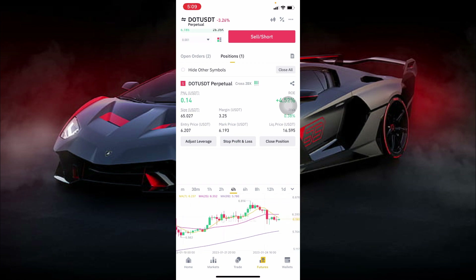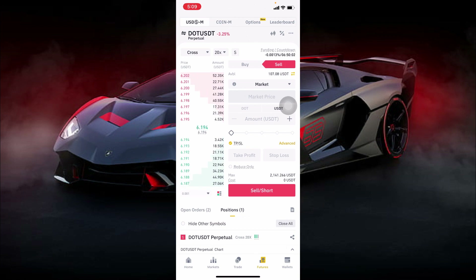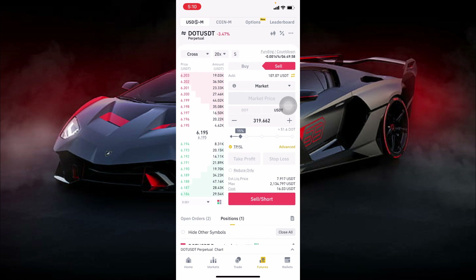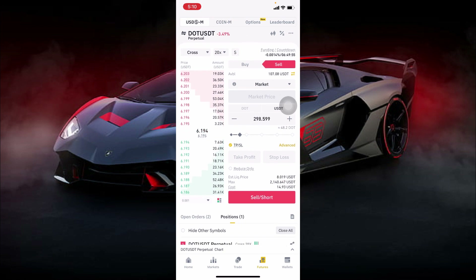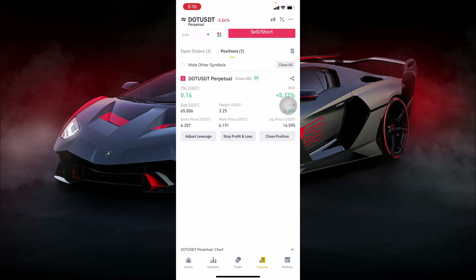You can see we have the 4-hour time frame with my moving averages: MA7, MA25, and MA99. Anytime these moving averages are above the candlesticks, I start selling. If they are below the candlesticks, I start buying. You can see in the chart the moving averages are above the candlesticks, so I start selling. TP stands for take profit and SL stands for stop loss — anytime you enter a trade, always make sure you have your TP and SL set.